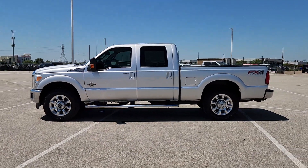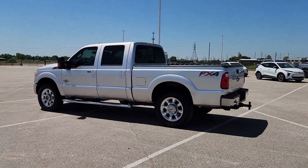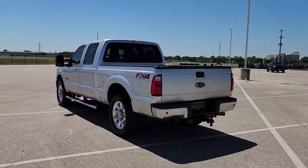Enjoy the view of this 2016 Ford F-250. With less than 100,000 miles on the odometer, this vehicle provides excellent value.